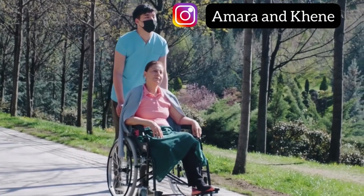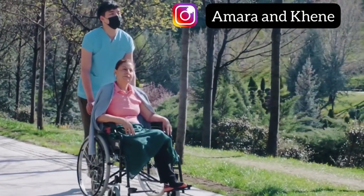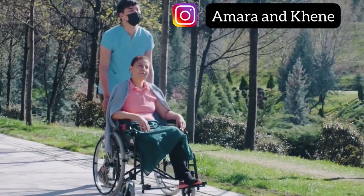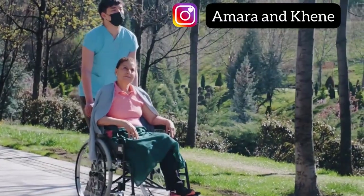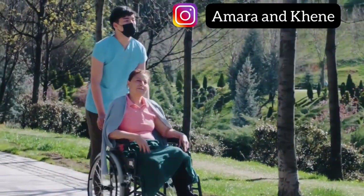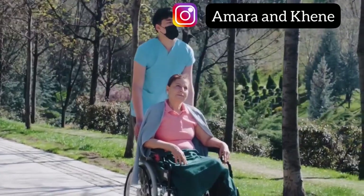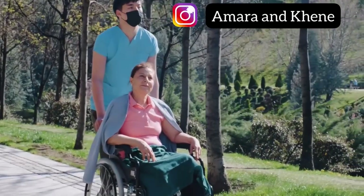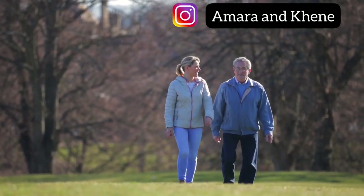Hi everyone, welcome back to Amaran Kenne. My name is Kenne. Have you applied to all the UK and Canada jobs we've been posting? If you haven't, please do well to watch and apply as soon as possible. If you are new here, welcome to our channel. We are so excited to have you. We share a lot of jobs, location ideas, and guides here on our YouTube channel. So if moving abroad is your goal, you would definitely like the information and tips we share here.